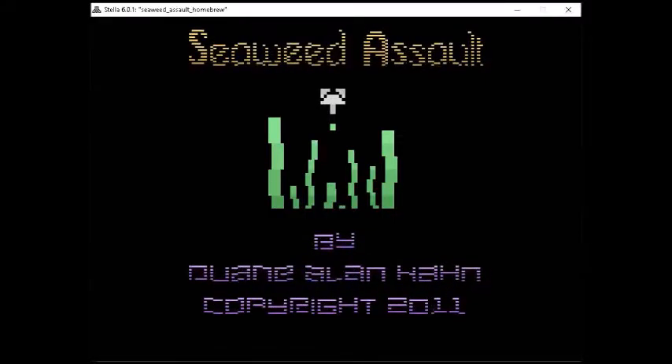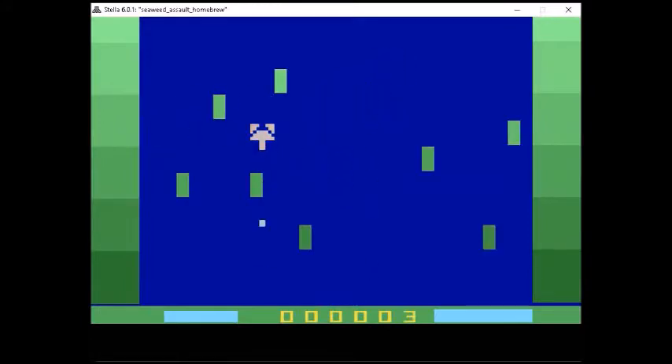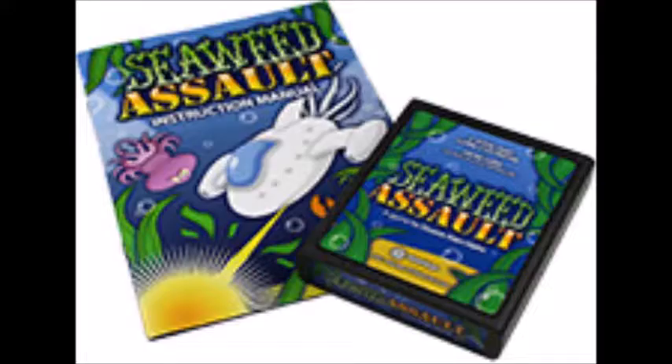Next up we have a homebrew: Seaweed Assault, programmed by Dwayne Allen Hon. In this game you pilot a manatee, avoiding seaweed that can damage your vessel as well as Rothopods — a protected species of cephalopods that travel deep to feed on parasites that attach to mature seaweed. Your goal is to keep the sea lanes free of seaweed; to that end you must blast the seaweed with your torpedoes, but watch out for mature seaweed tentacles that reach up from the depths to try and grab your manatee. Really a fun game — definitely one of the best homebrews. You can purchase it on AtariAge.com for the low price of $25.